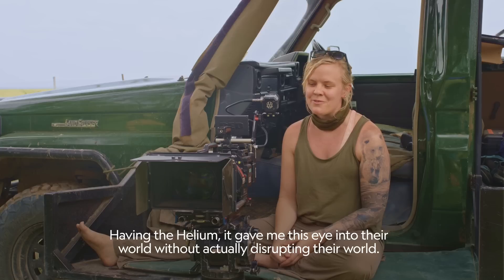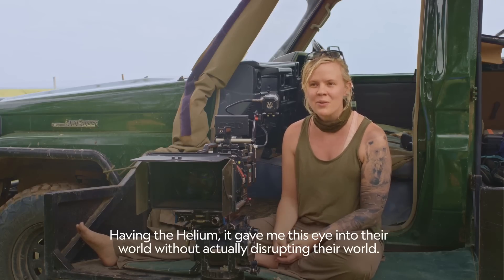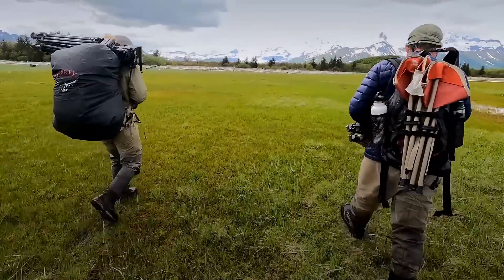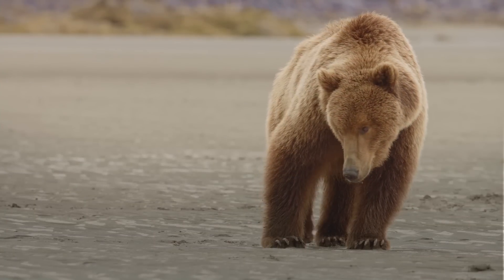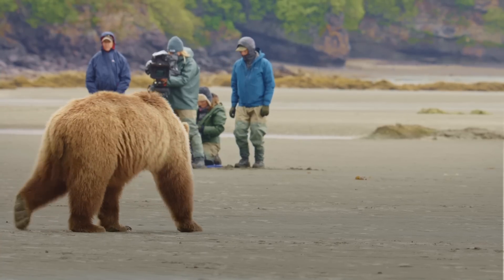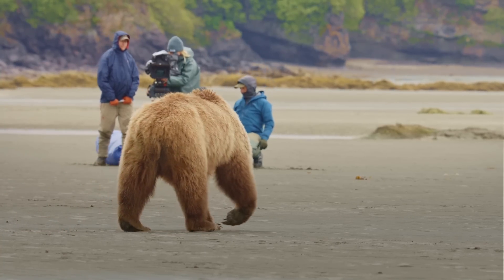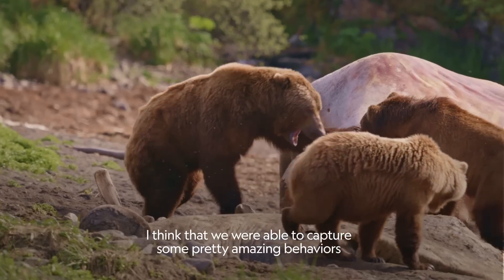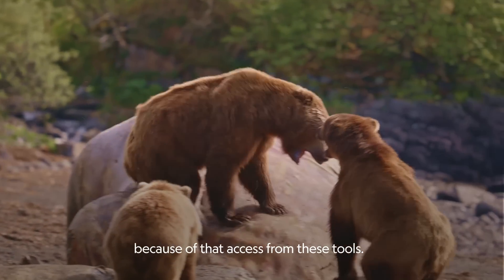Having the helium gave me this eye into their world without actually disrupting their world. I think that we were able to capture some pretty amazing behaviors because of that access from these tools.